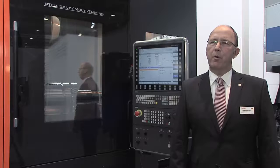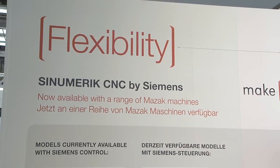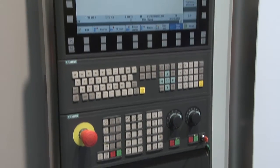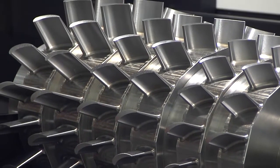With the user interface Sinumerik Operate and with its M-Dynamics function, the Siemens control offers many options for efficient machining and simple operation of simple workpieces as well as highly complex outlines and workpieces. With all this we are very well equipped.